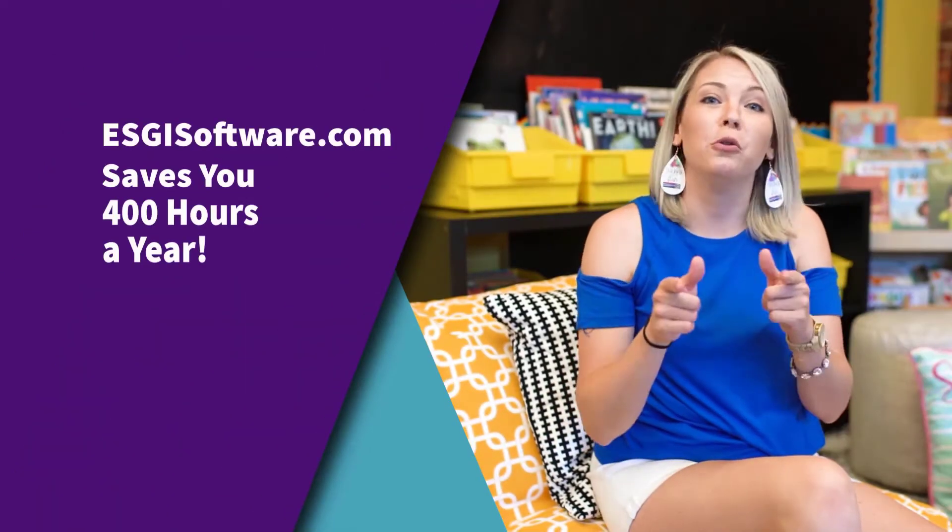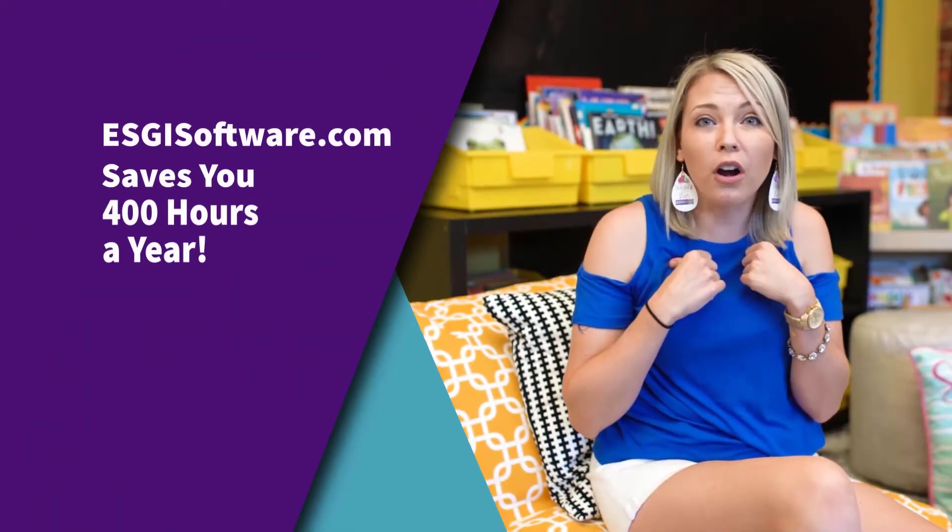Being a first grade teacher, there's always so much to do. I want to show you how teachers like me are saving 400 hours a year using ESGI software.